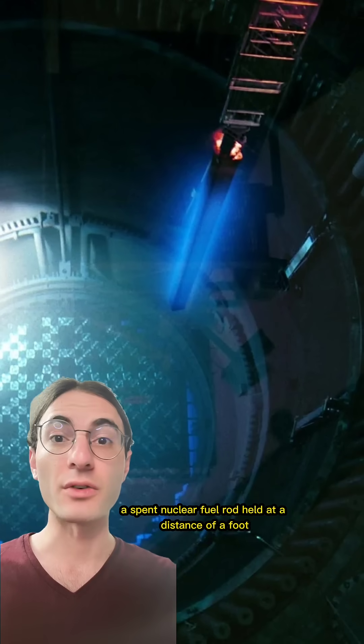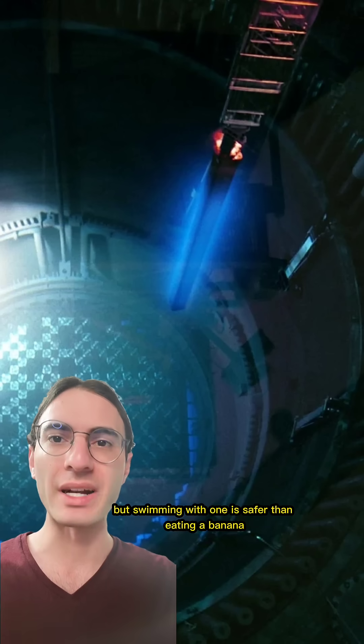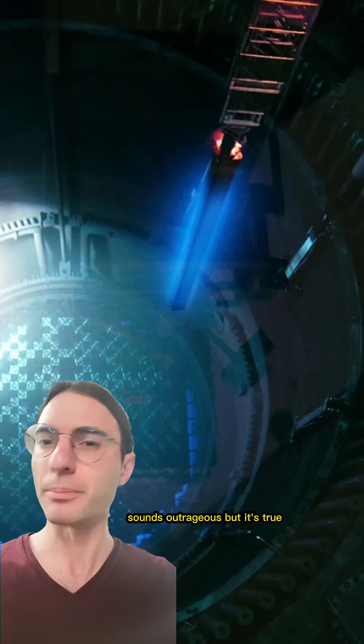A spent nuclear fuel rod held at a distance of a foot will kill a person in seconds, but swimming with one is safer than eating a banana. Sounds outrageous, but it's true. Let me explain.